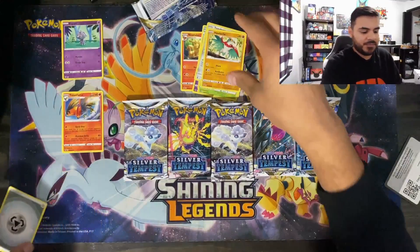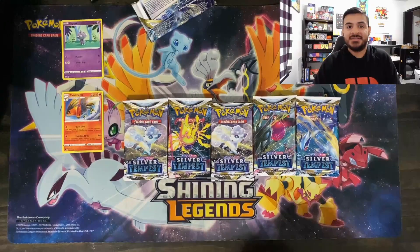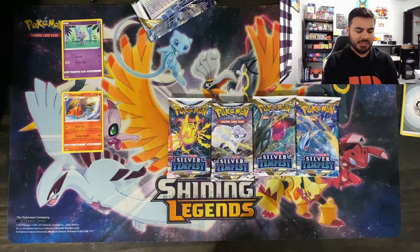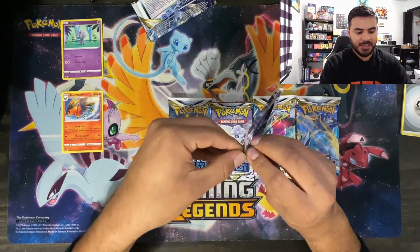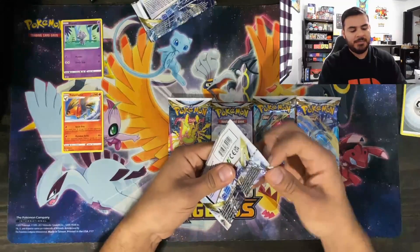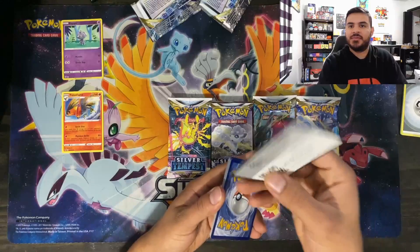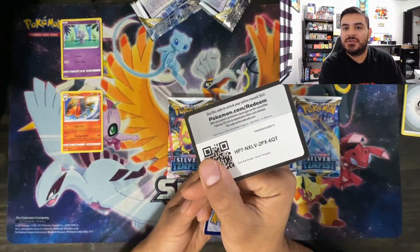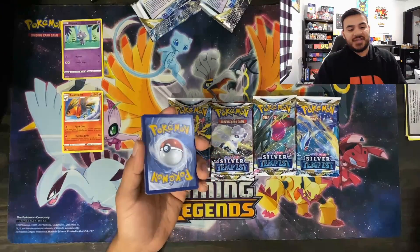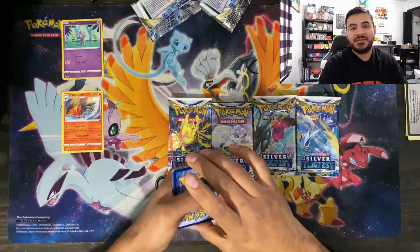We will take anything that comes out of this set currently because it is not out yet, and it is awesome that we can actually open some beforehand. We've been pretty lucky so far with the last several sets in that we get to open it a little bit earlier ahead of time. I'm not sure if the codes are actually working until Friday, so if they don't work it's because it's not out yet. If they don't work afterwards, it's probably because somebody already redeemed them.